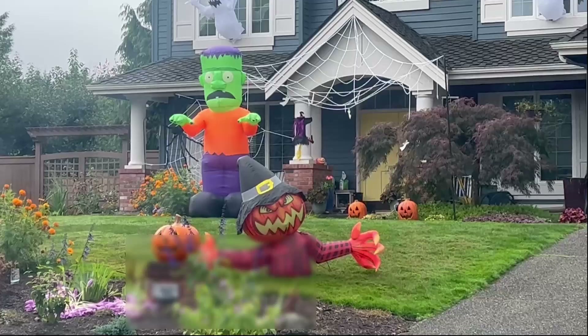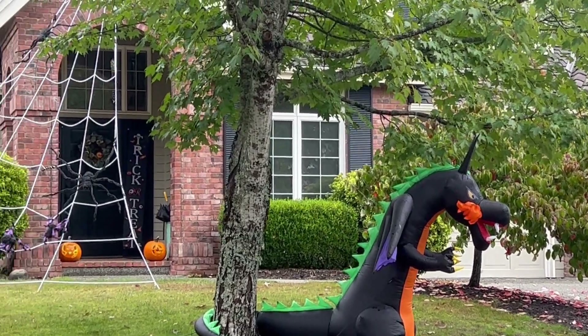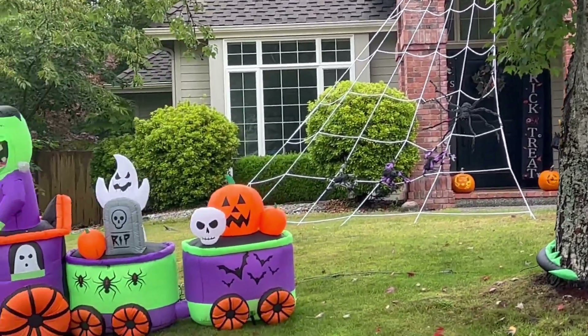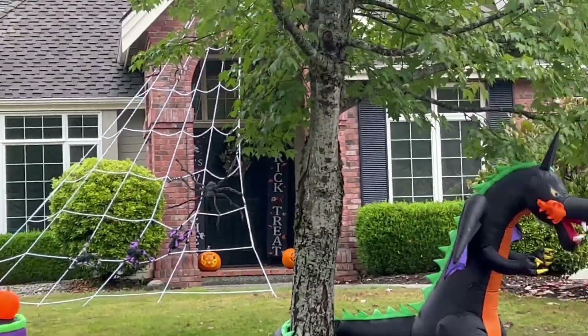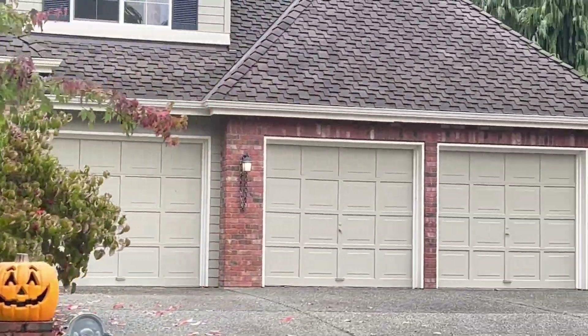Just down the street, another house already set up. Here's another one — on my way to the store, they must have just put these up. This is Taylor's Ridge neighborhood, this is what we do. You should see Christmas.